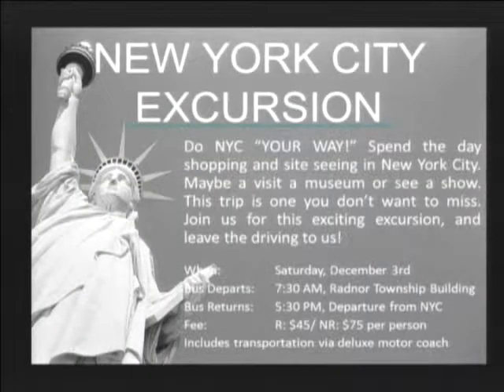Join us for our exciting New York City excursion on your own. Do New York City your way on Saturday, December 3rd, 2011. The bus departs the Radnor Township building at 7:30 a.m. Enjoy the Big Apple's prime shopping district on your own. Don't like to shop? Take in a Broadway show. Try the American Museum of Natural History or the Museum of Modern Art's latest exhibits. Bringing the family? Maybe a visit to the Museum of Comic and Cartoon Art is in order. And don't forget about the mega Toys R Us store located right in Times Square. For more information on all of the fun and attractions that New York City has to offer, please visit www.nycgo.com. This trip is one you don't want to miss. Sign up today — seats are limited.